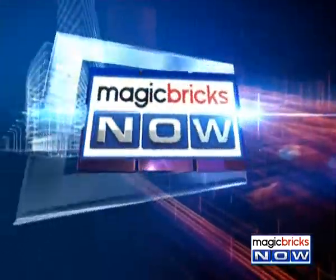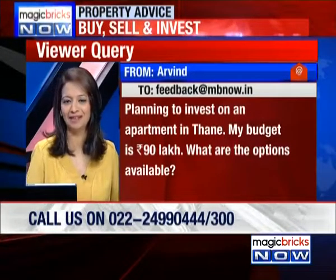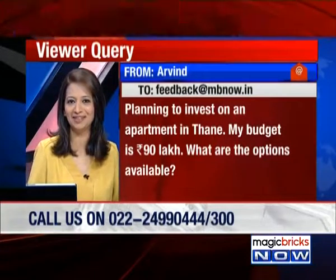Let's get started with a query from your namesake. His name is also Arvind and he plans to invest in an apartment in Thane. His budget is 90 lakh rupees and he wants to know what options are available to him in that budget. What can 90 lakh rupees get you in Thane?